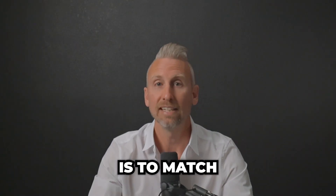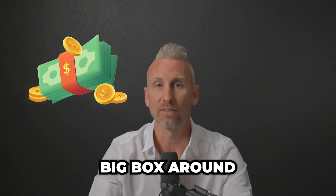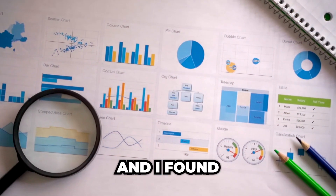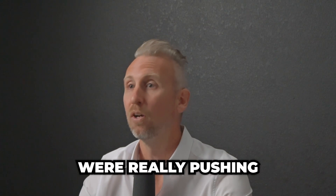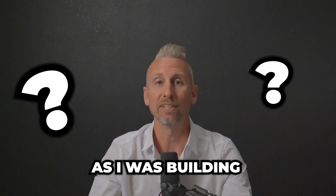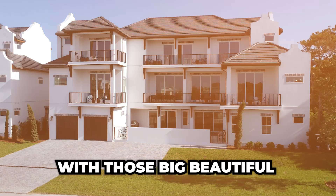My goal for bed rates is to match the most expensive new construction big box around. When I was opening my first assisted living, I was doing my market research and I found most assisted livings were on the lower end side — a little more affordable, and only a few were really pushing the envelope on price. I had my doubts, as I was building a 16-bedroom home, that I'd be able to charge what those big, beautiful facilities were charging.